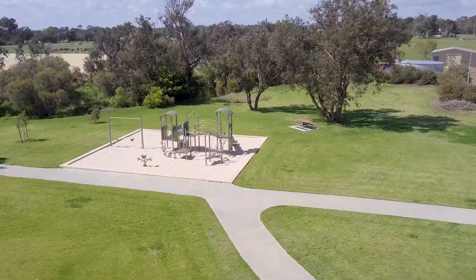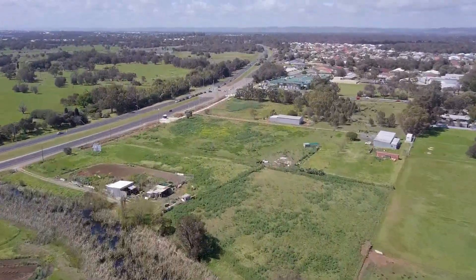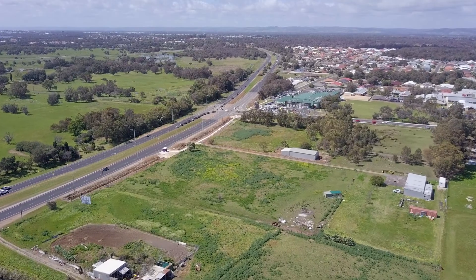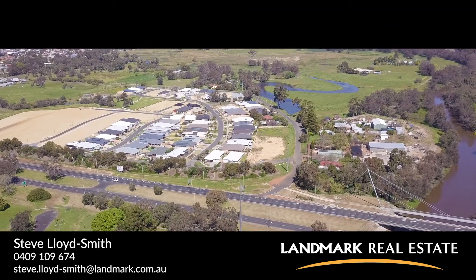Rivoli Estate is a sensational location, so very close to the famous Bunbury Farmers Market, as well as schools and the city centre.